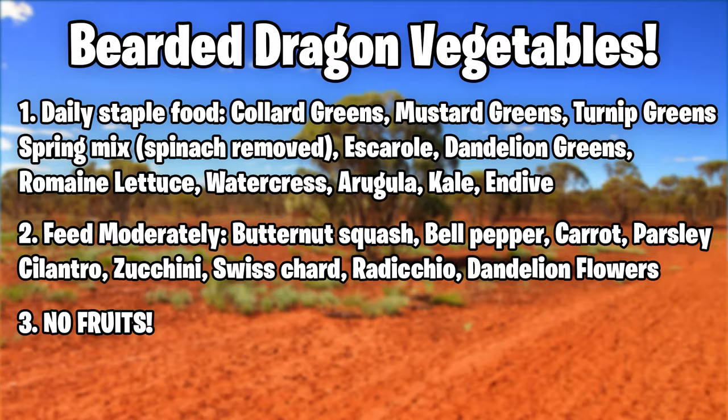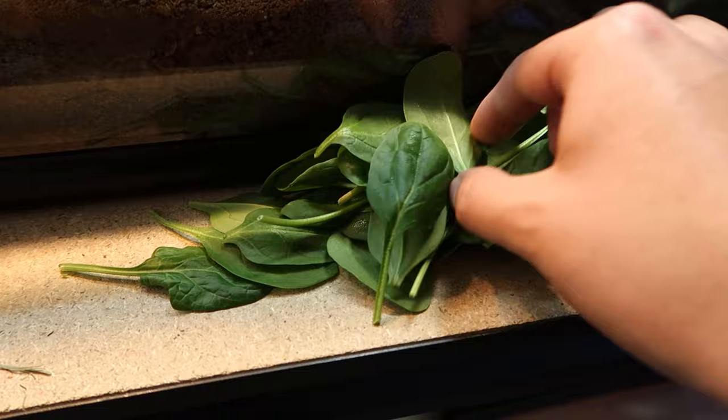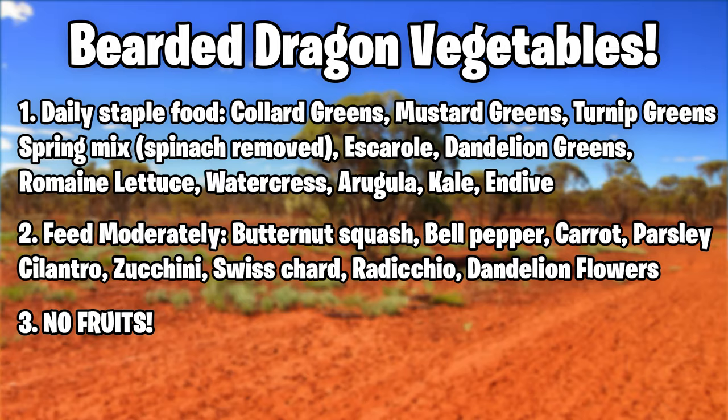You're probably wondering what type of vegetables to feed your bearded dragon. Same as insects, I'll have a staple list and a moderate list. Staple vegetables include collard greens, mustard greens, turnip greens, and spring mix with the spinach removed — you can buy spring mix with spinach, just make sure you remove the spinach. You can offer spinach once a month, but you do not want to feed spinach every single day or even weekly.